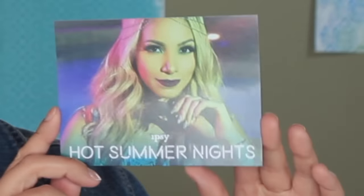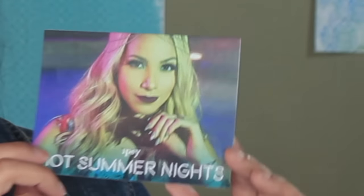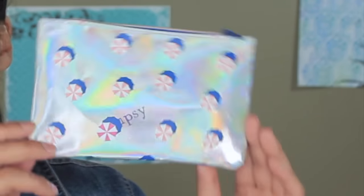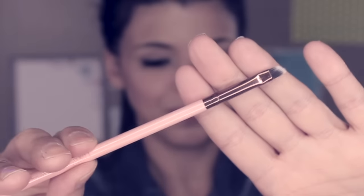So the theme of the month is Hot Summer Nights, and this is the card right here. I started to follow the featured influencer recently - I found her through the Ipsy channel, she has quite a few videos there and I really love her style, so I subscribed to her channel. I'll link her in the description box below. This is the bag right here - it's very holographic, kind of pretty to look at in different lights, but it's not my favorite bag from Ipsy.